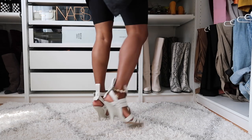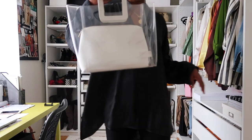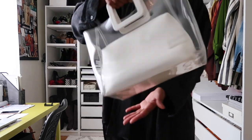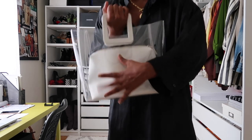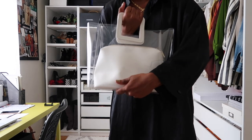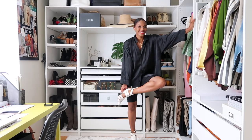I want to pair this with a white shoe to keep with our white theme — my white Alexander Wang heels. These heels are so good, get into them. I'm also going to add this Staud bag that I love so much. It's actually on sale on Net-A-Porter and Shopbop, so I'll put a link to that below. It's a look.